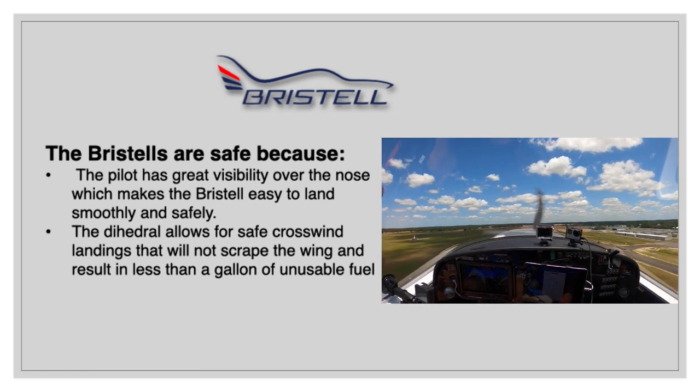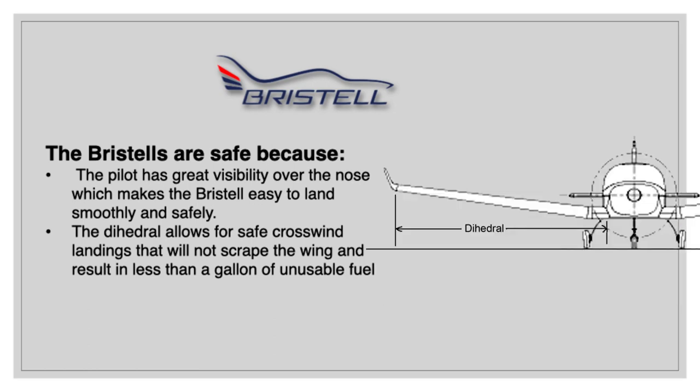The Bristels have big dihedral, which allows for safe crosswind landings that will not result in a scraped wing. That dihedral also enables the Bristel to have less than one gallon of unusable fuel.